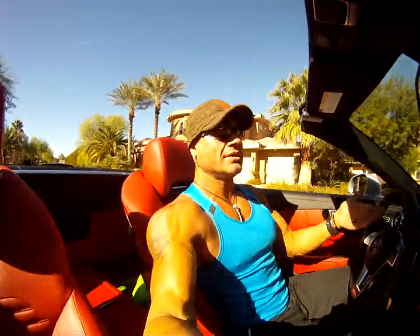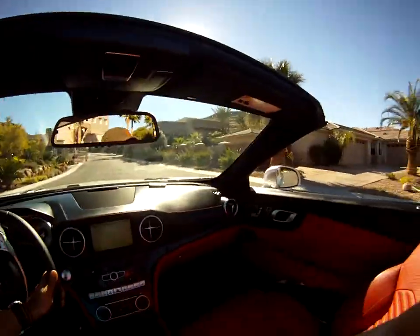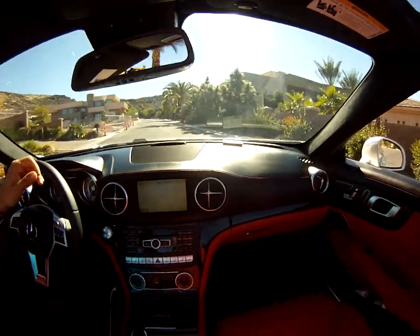Besides being a V8 with 430 horsepower, this car actually does an average of 22 miles per gallon. But look at the interior — this car, man, it's just amazing. It's an awesome car.